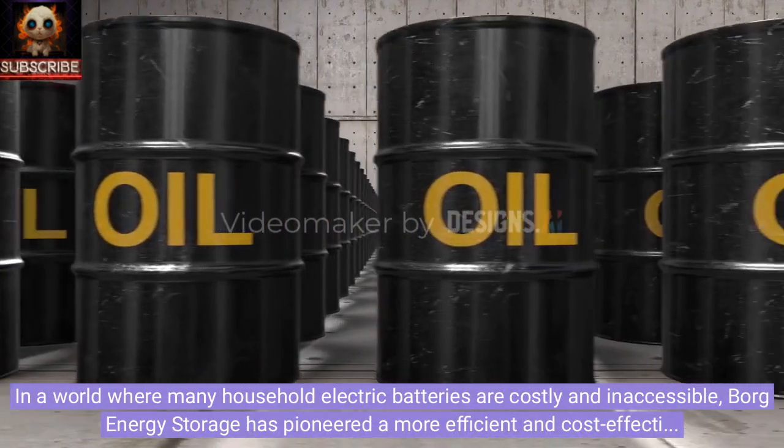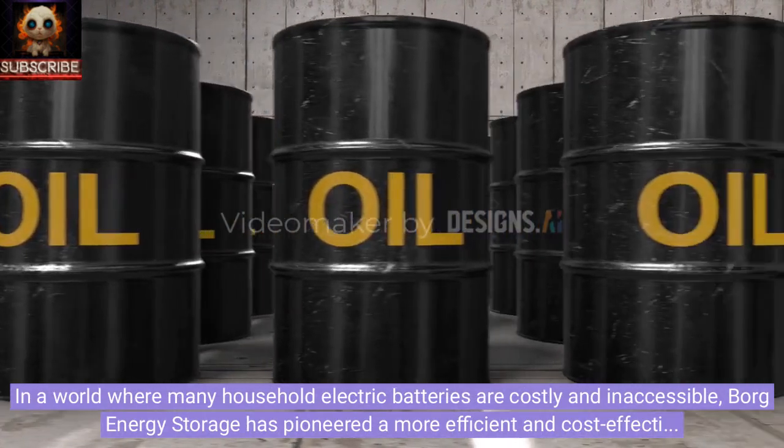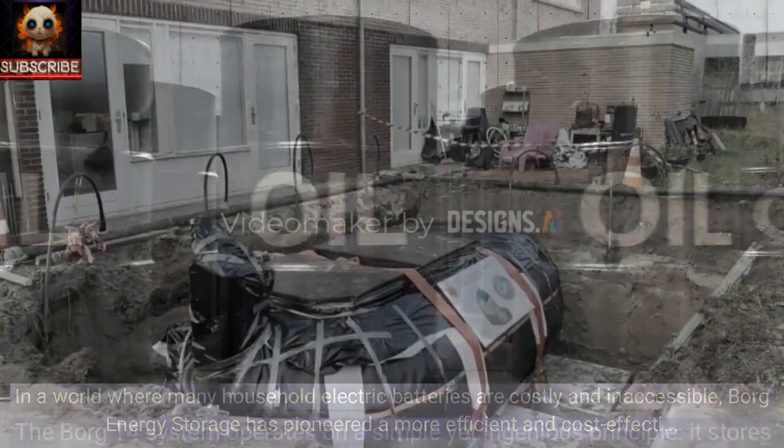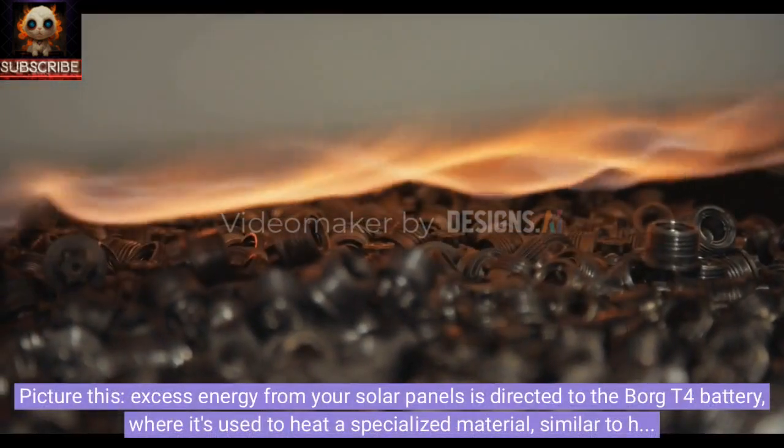In a world where many household electric batteries are costly and inaccessible, Borg Energy Storage has pioneered a more efficient and cost-effective alternative. The Borg T4 system operates on a simple yet ingenious principle: it stores excess energy generated from sources like solar panels or wind turbines by heating a special material, akin to how ice stores and releases energy as it melts and freezes.